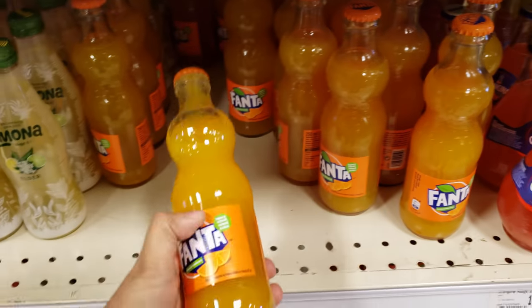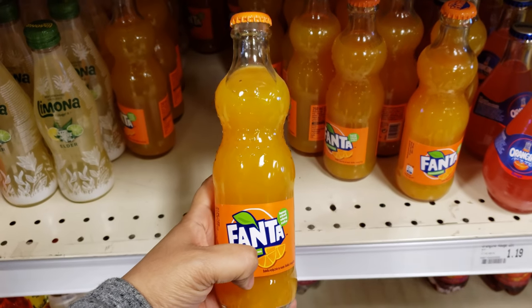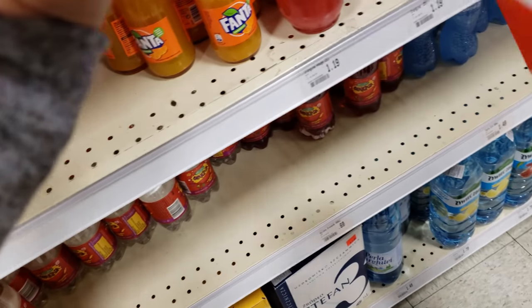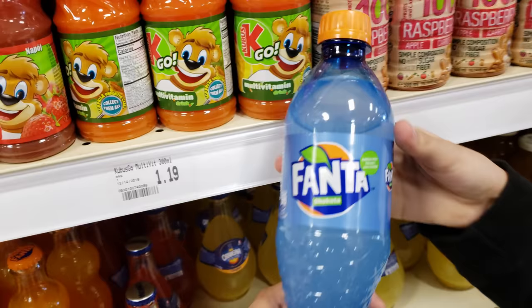Fanta — don't you wanna wanna Fanta? $1.19. Look at this Fanta — that's cool, it has carrot, apple, and strawberry. More Fanta!